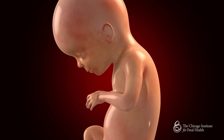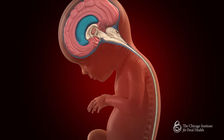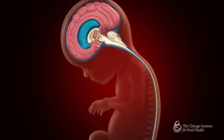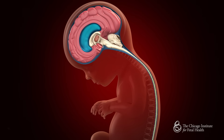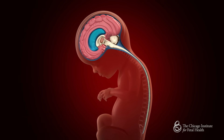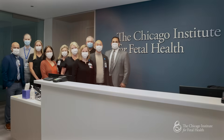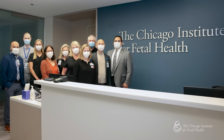The fetus continues to develop and heal for the duration of the pregnancy. During this time, the hindbrain herniation may also correct itself as the cerebellum will likely move back into place. Ideally, the pregnancy continues to full term, at which point the baby is delivered vaginally and cared for by our expert team of specialists.